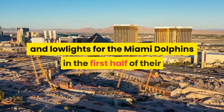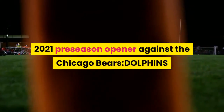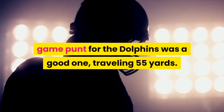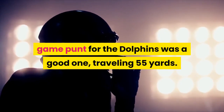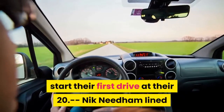A look at the highlights and lowlights for the Miami Dolphins in the first half of their 2021 preseason opener against the Chicago Bears. Dolphins highlights: Michael Polardi's first game punt for the Dolphins was a good one, traveling 55 yards. When the Bears were called for holding, it forced them to start their first drive at their 20.